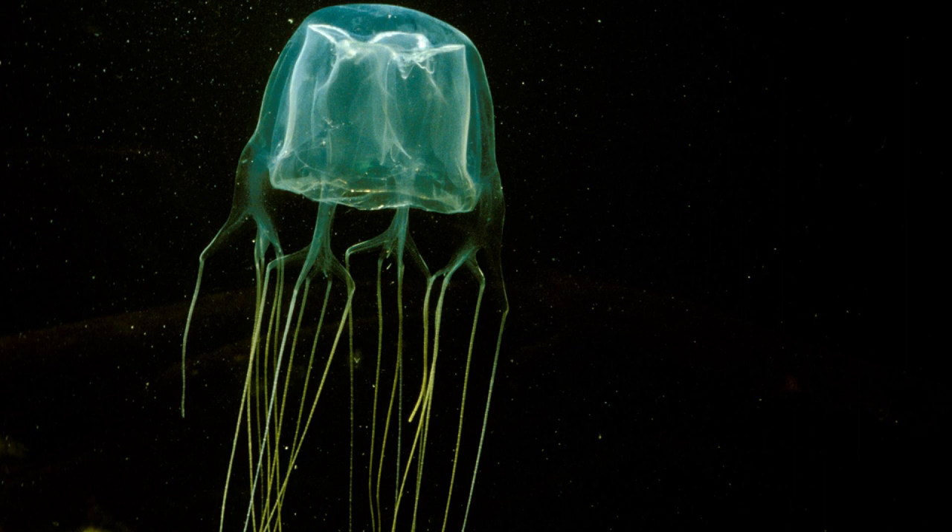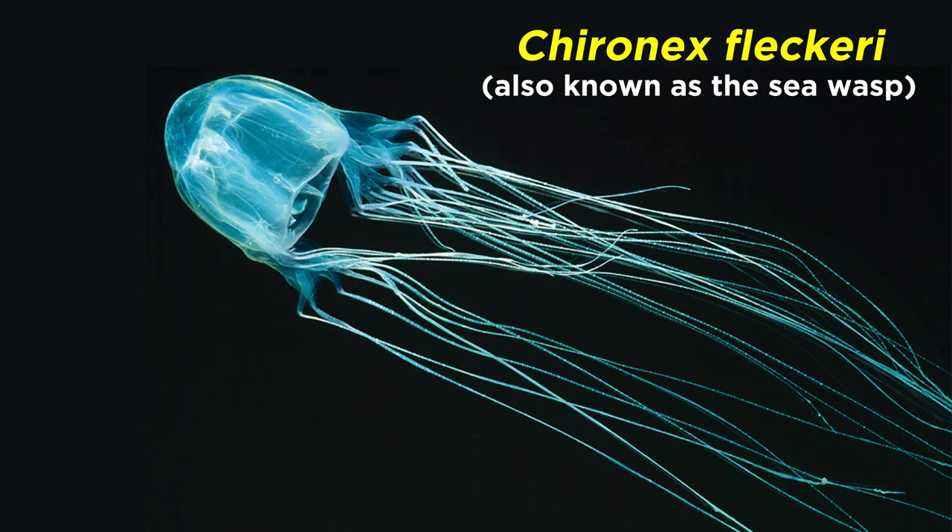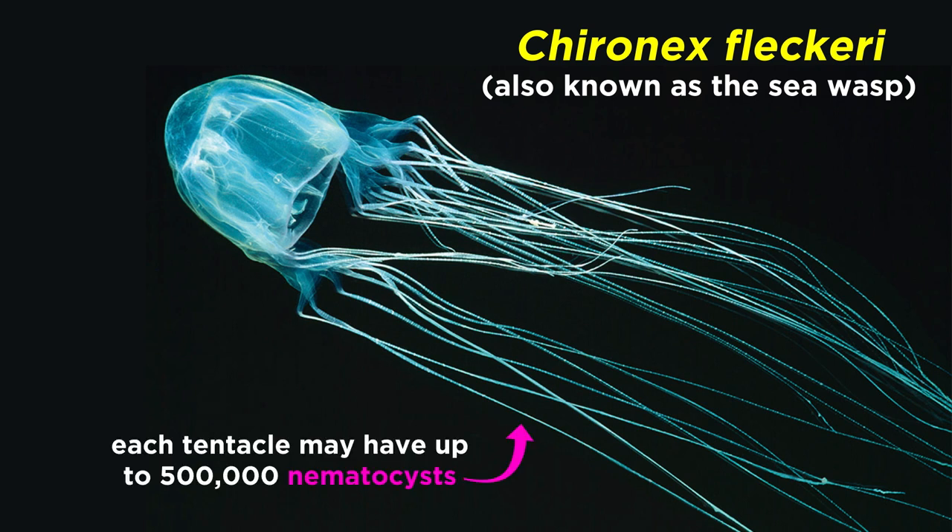Though box jellyfish have a range of unique features, they are perhaps best known for their painful sting, which in some species can be deadly. Although they have garnered a reputation as some of the most venomous animals in the world, most pose no serious threat to humans. The most infamous box jellyfish is probably Chironex fleckeri, also known as the sea wasp. Though it has a reputation for being a killer, most stings result in only mild envenomation. However, since a single tentacle may contain up to 500,000 nematocysts, they do have the potential to cause excruciating pain.